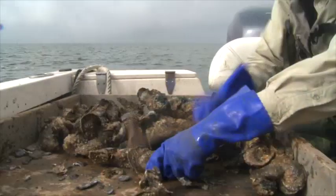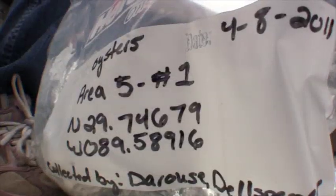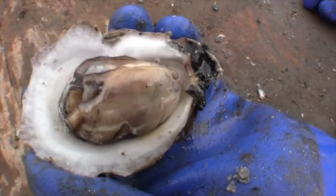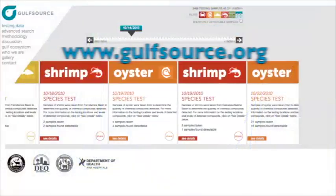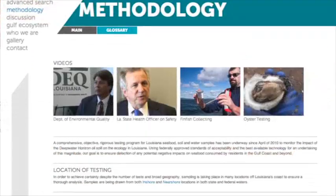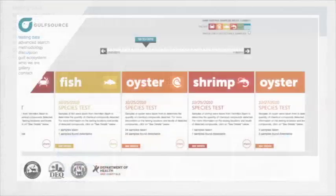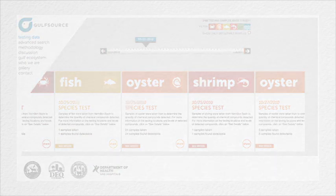Since April of 2010, more than 2,300 seafood samples from waters off Louisiana's coast have been tested by dedicated citizens for safety. Now you can access all of those results on a public website called GulfSource.org — search by sample type, location, and more. Get the facts about fresh, delicious Louisiana seafood. You be the judge, we'll be the source. Visit GulfSource.org.